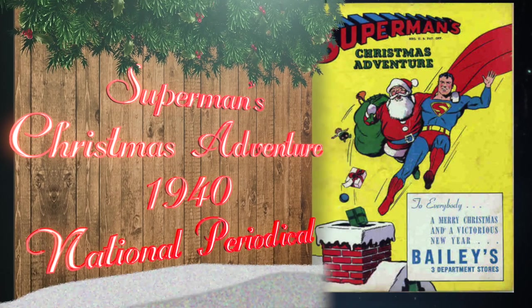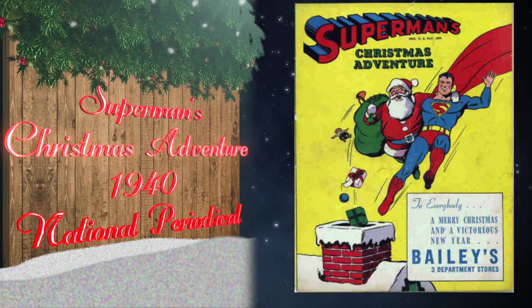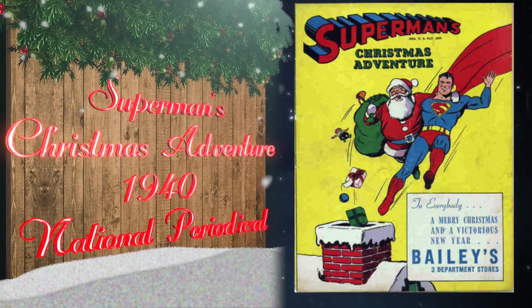At number 11, Superman's Christmas Adventure was published in 1940 by National Periodical Publications. It features Superman saving Santa Claus and is also the first Superman comic to feature merchandising.